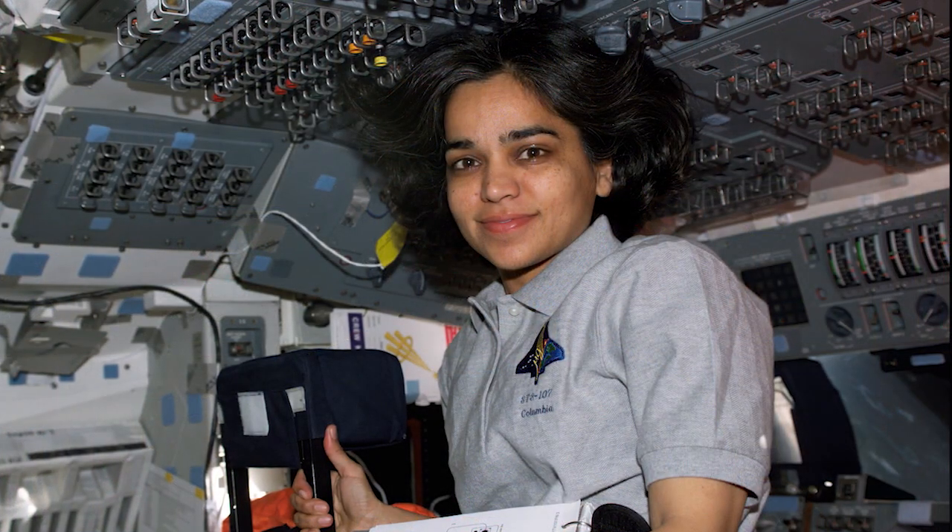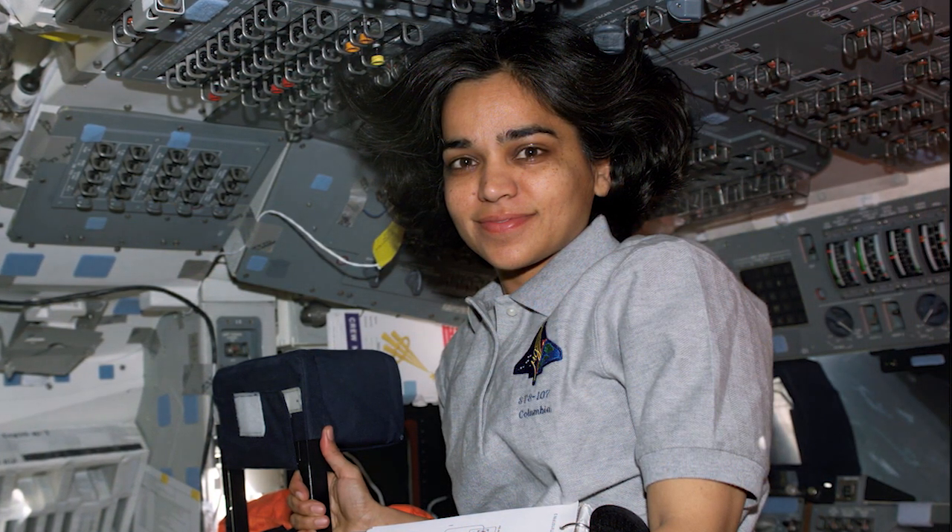We're less than two weeks away from launching the next Northrop Grumman Cygnus spacecraft to the International Space Station. The spacecraft is named the SS Kalpana Chawla, in honor of the first woman of Indian descent to go to space.